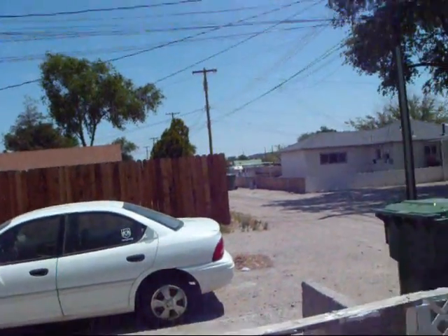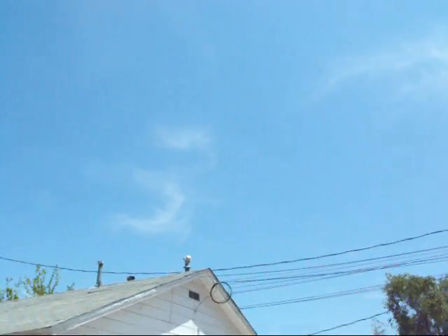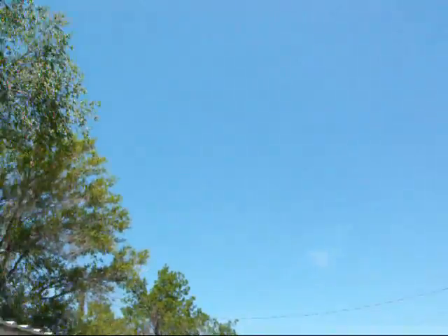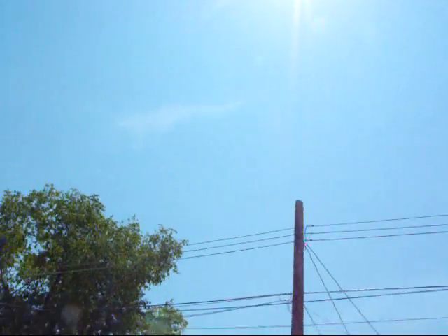Here we are in northern Nevada. Skies are clear today, supposed to get up to around 84-86 degrees. There's nothing going on in the sky right now. Sun's up there, looking good, nice and hot.